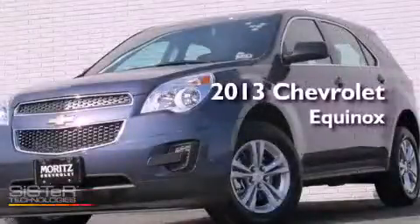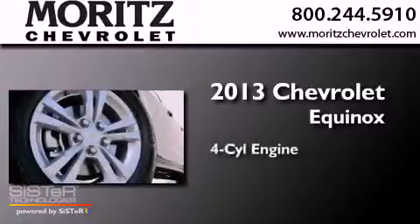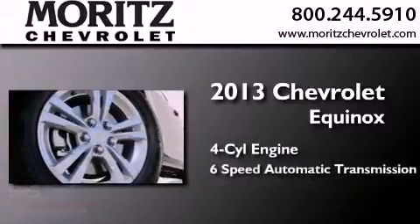This is a brand new 2013 Chevrolet Equinox. It features a four-cylinder engine and a six-speed automatic transmission.